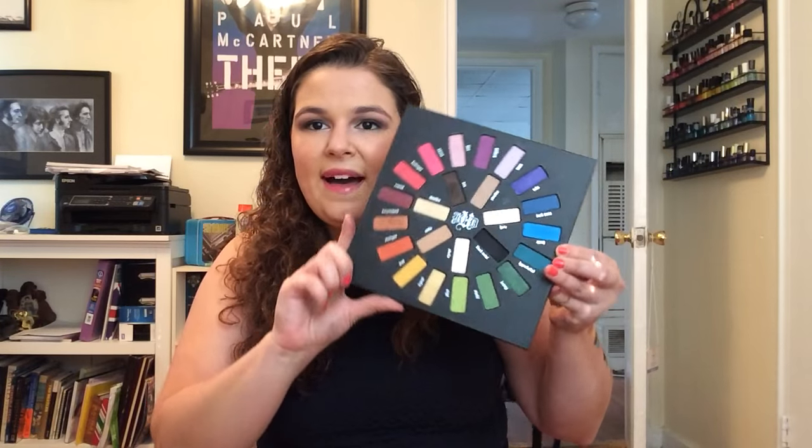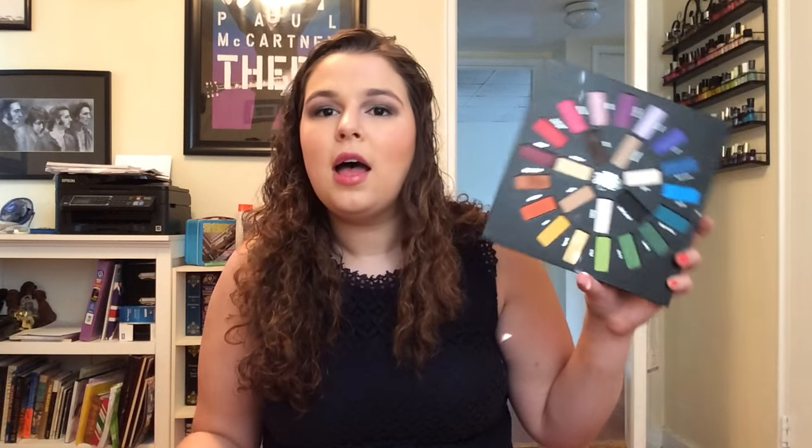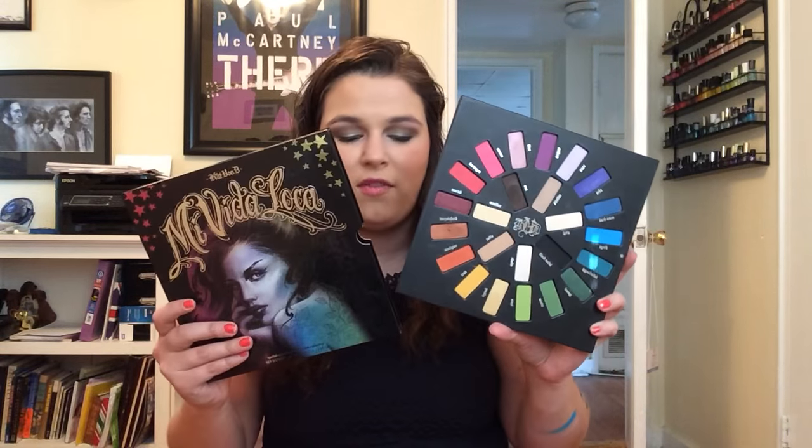The Kat Von D Mi Vida Loca palette from Christmas 2015 — this beautiful record-style palette has all the colors of the rainbow plus your neutrals. I think she did an excellent job. If you just want one eyeshadow palette where you can experiment and have fun, this could be it. Or you could have 75 palettes like me. This scent shade is my favorite. I love them all. I love Kat Von D shadows. I think she's reformulated and made them a lot better. I know you can't get this anymore — sorry if you missed out.